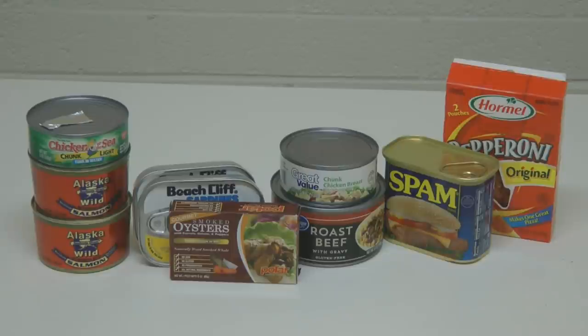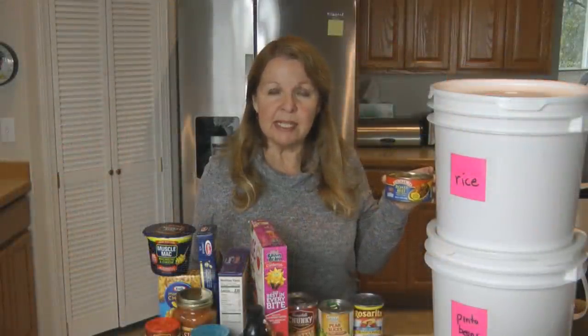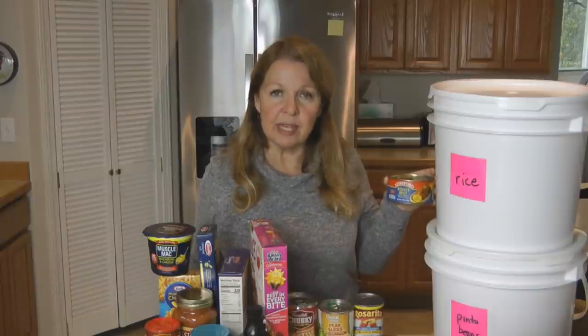Canned meats come in all kinds of varieties and sizes — everything from tuna, chicken, roast beef, corned beef, ham, mackerel, and sardines. Find the meats that you would want to eat and get them in sizes that would suit your family's needs.